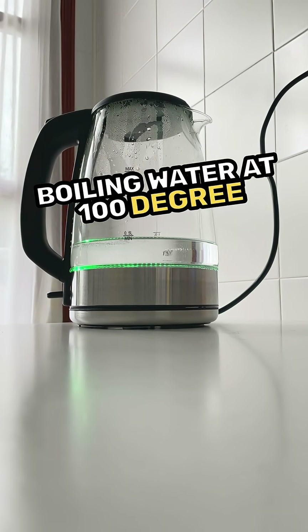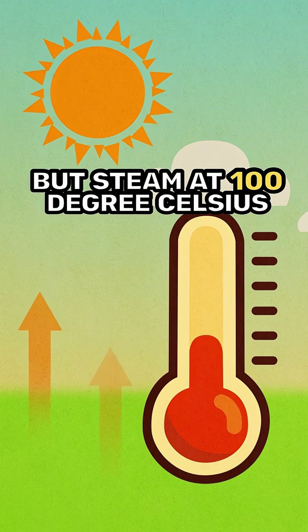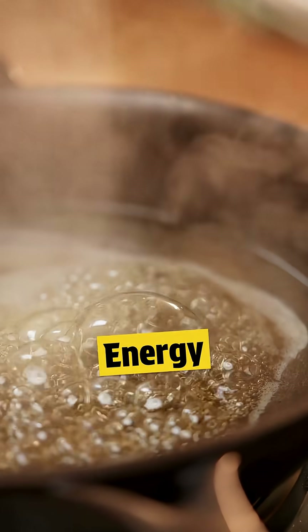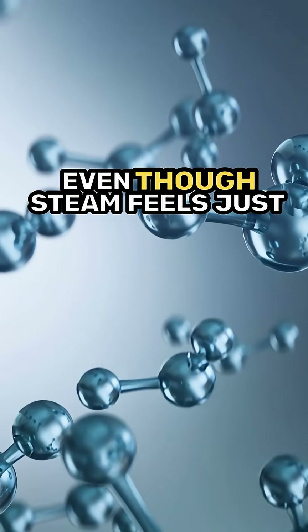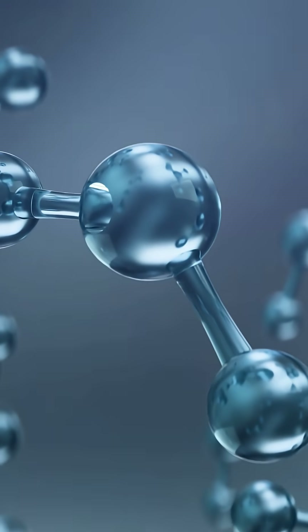Boiling water at 100 degrees Celsius contains sensible heat — the normal heat that we can measure. But steam at 100 degrees Celsius carries an extra amount of heat called latent heat of vaporization. This is the hidden energy that water absorbs when it changes from liquid to gas. Even though steam feels just as hot, it actually stores more heat energy inside its molecules.